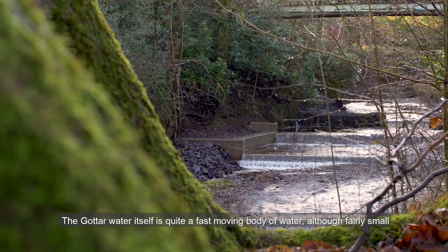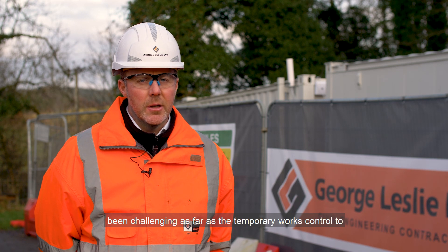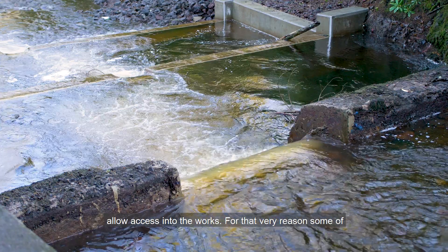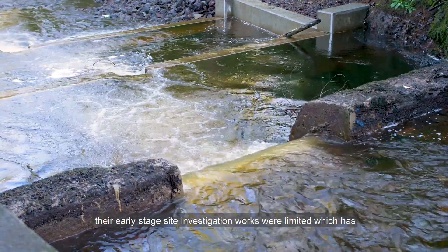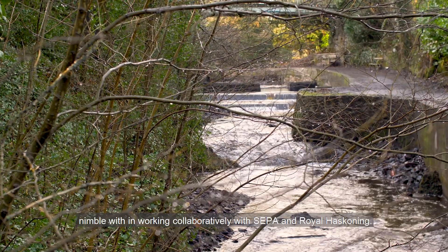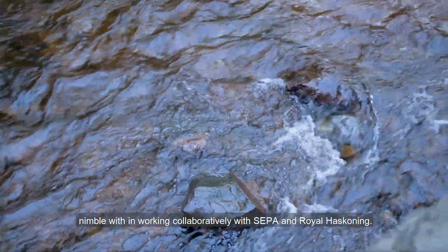The water itself is quite a fast-moving body of water — although fairly small, there's quite a large fluctuation in water levels — which has been challenging as far as the temporary works control to allow access into the works. For that very reason, some of the early-stage site investigation works were limited, which has resulted in quite a few changes, and we've had to be very nimble, working collaboratively with SEPA and Royal Haskoning.